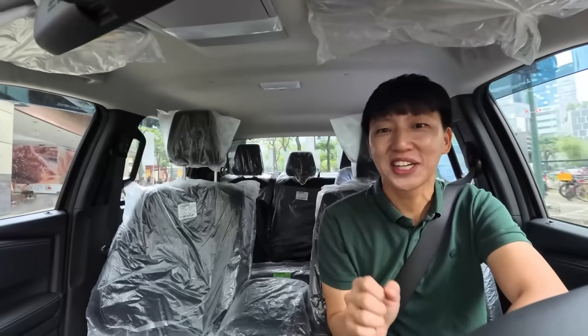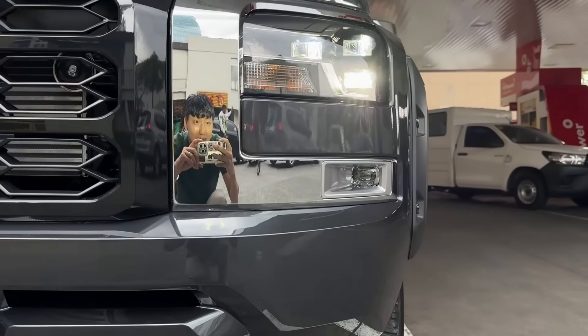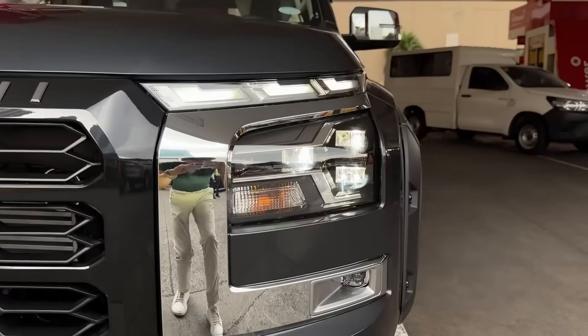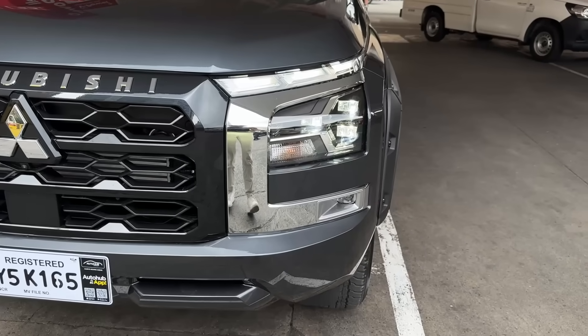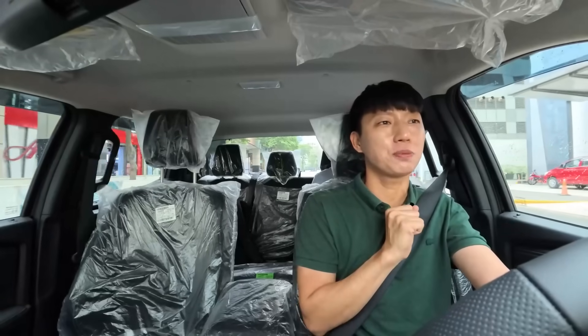Hello everyone, this is Ju from Soju Cars and I am driving the brand new Mitsubishi Triton. No longer is it the Strada. The variant I'm driving now is the 2024 Mitsubishi Triton GLS 4x2 automatic transmission.